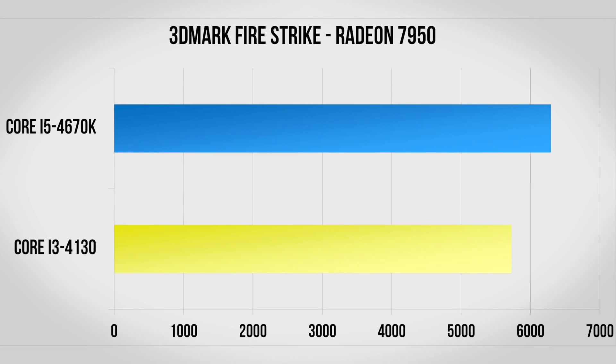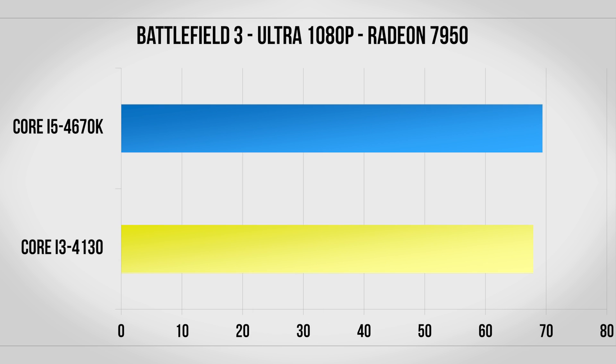Now with a Radeon 7950 on the test bench we're back in Firestrike and we start to see the Core i5 pull out a bit of a lead here. Jumping back into Battlefield 3 we're looking at mostly the same story though with a pretty minimal difference.